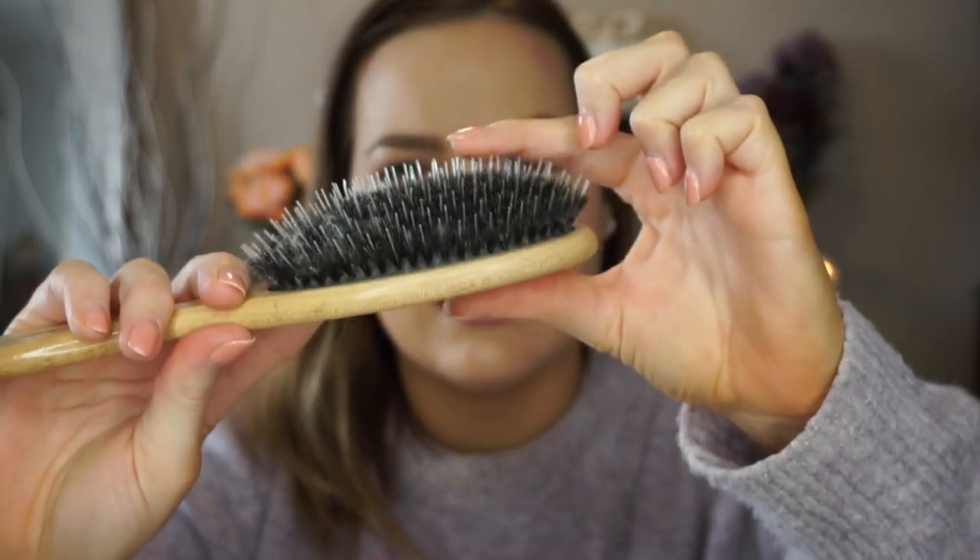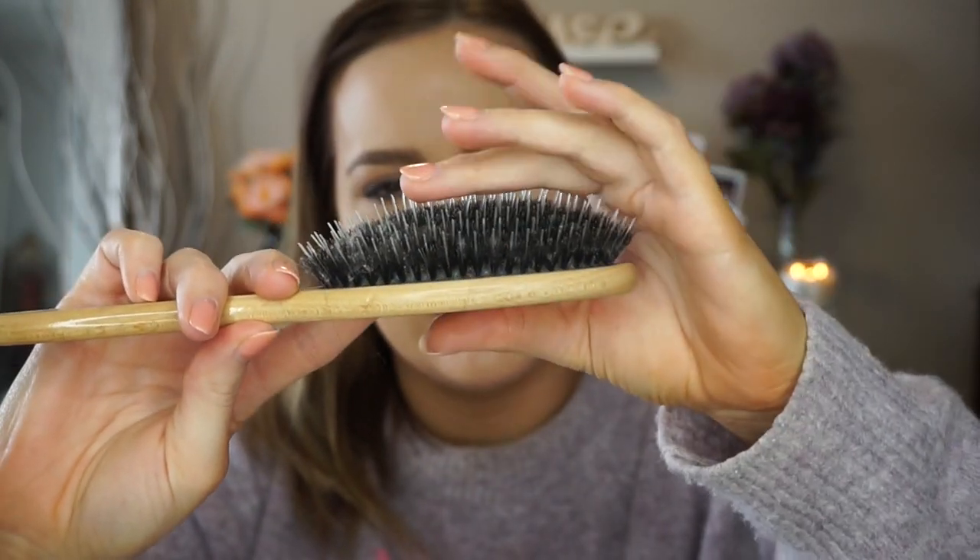For a brush I use this bristle brush from Conair — it's so old but it really works to get through any knots and all the way to the root without hurting your hair. It has shorter bristles and longer ones. I also tease my hair with it sometimes and it works really well.